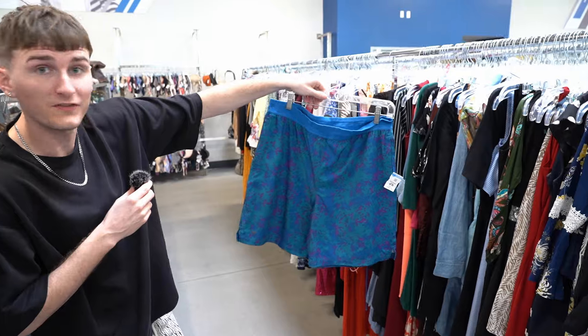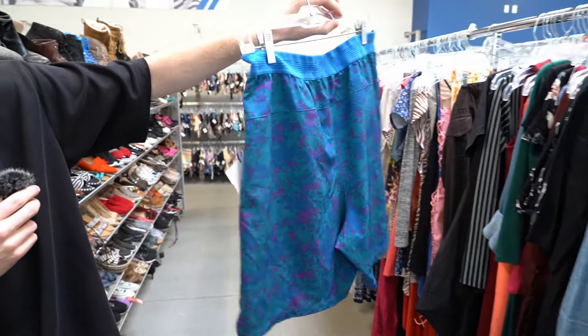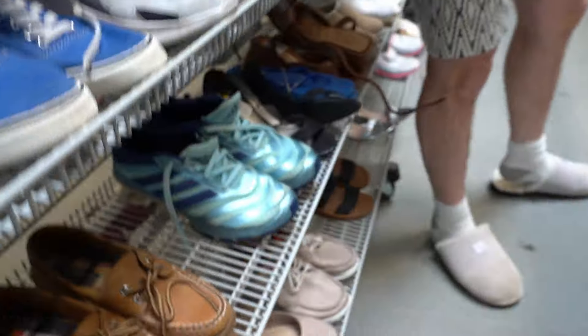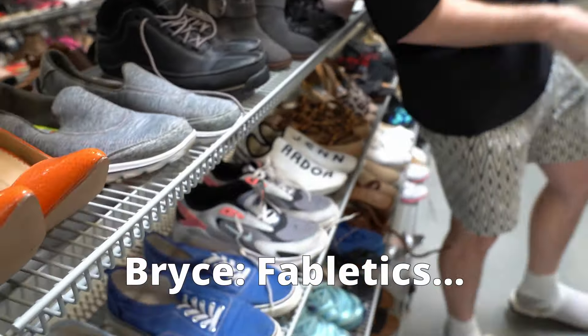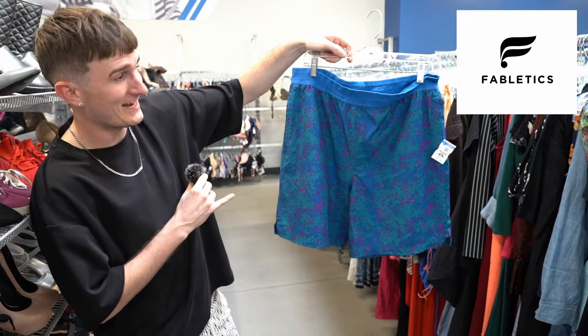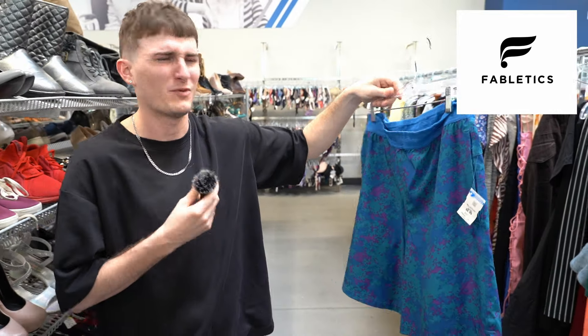Shorts wise, I thought these were Lululemons because usually in this print they could be, but they are Fabletics. For $7, they'll probably sell for around $20. Nothing crazy.